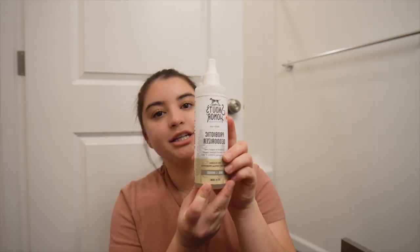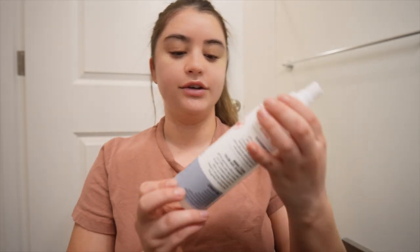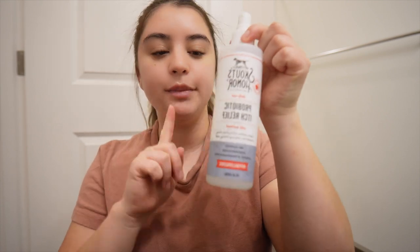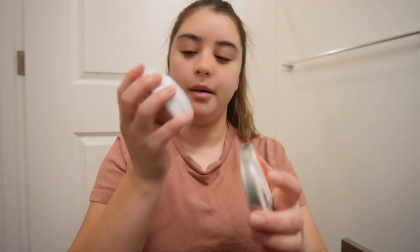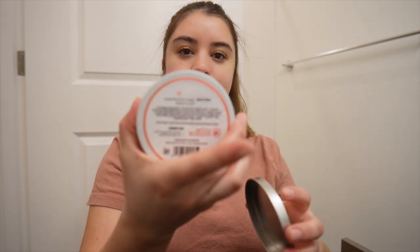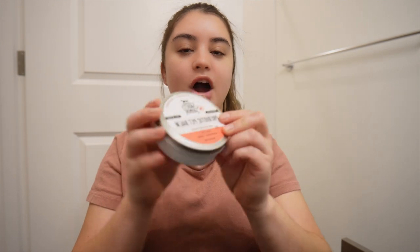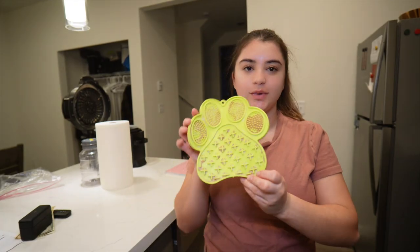We also have this spray — I don't know what it's called but it smells so good, it's like dog cologne. Because he itches, I use this one first, and then the dog cologne. I love this brand — this is a Saw Bomb, it's literally made out of honey wax, same company. Highly recommend. He licks it off but I feel like it does do something, and I usually do it after the shower.